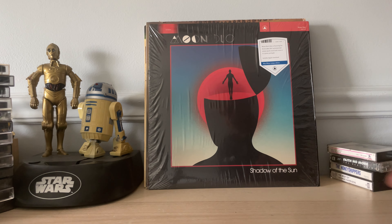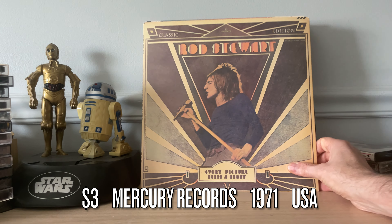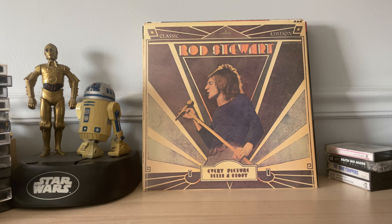At that same record store I made two bargain bin purchases. The first is Rod Stewart's 'Every Picture Tells a Story.' I'm a huge fan of Rod the Bod's first two or three albums. Once he moved toward more pop disco — especially in the '80s — I couldn't stand his music, but his first two albums have that Stonesy, bluesy, really classic British blues sound that I love.